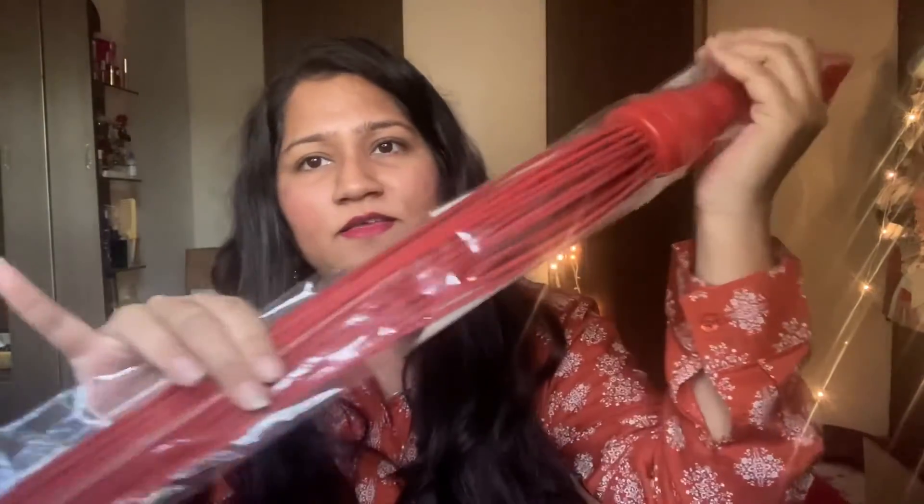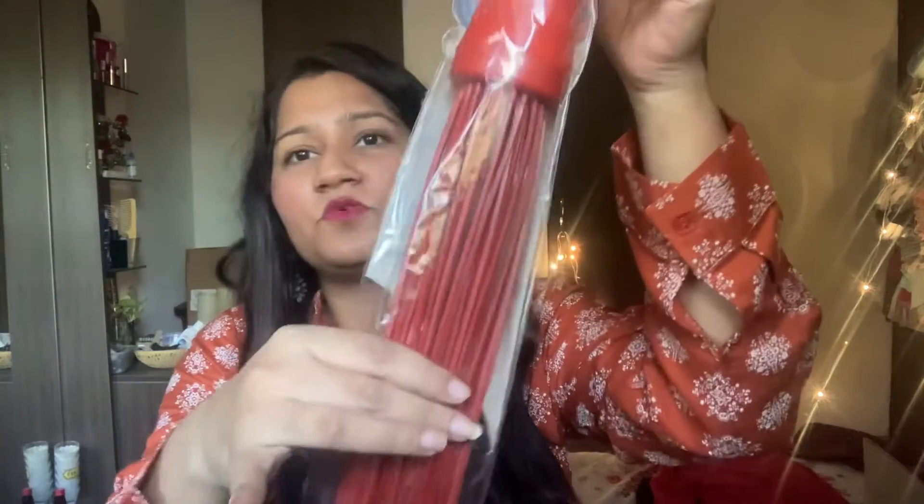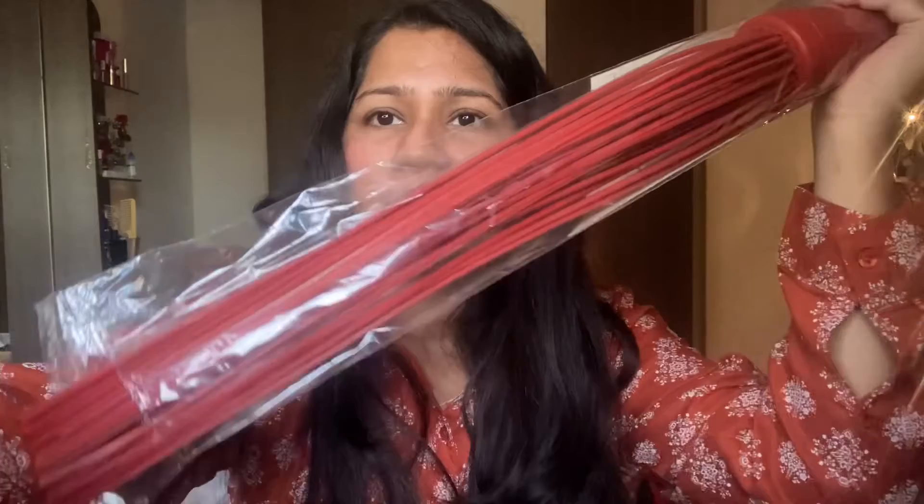Then I have this kharrata — jisse hum bathroom aur floor clean kar sakte hain. This is a plastic kharrata and this is for 150 rupees. I really loved the color!